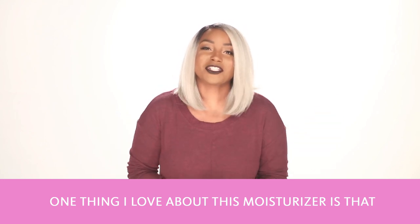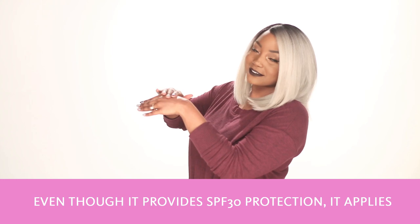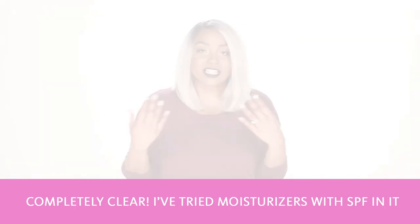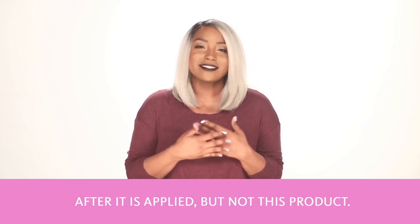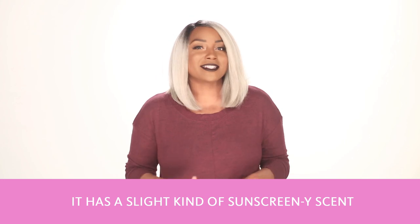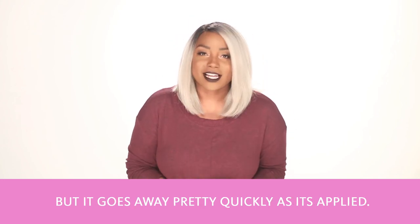One thing I love about this moisturizer is that even though it provides SPF 30 protection, it applies completely clear. I've tried moisturizers with SPF in them, and sometimes they can leave a white cast after being applied, but not this product. It also has a slight sunscreeny scent, but it goes away pretty quickly as it's applied.